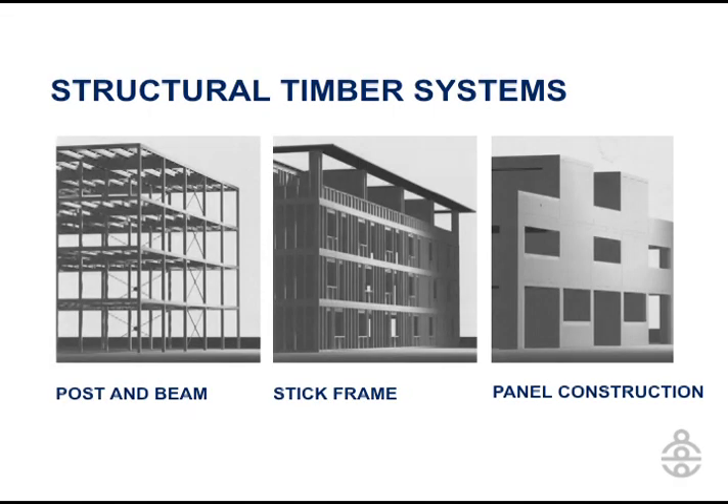One of the significant innovations in the world of timber engineering recently is the use of solid wood panel construction. Over 100 years ago we used to do post and beam — large timber and beam elements — and you will see that going back as much as 1500 years in Asia and Europe. Some of these buildings are still standing. About 100 years ago, stick frame became very popular, particularly in residential construction, because of its efficiency. But about 15 years ago, a new way to build was developed in Europe called solid wood panel construction.